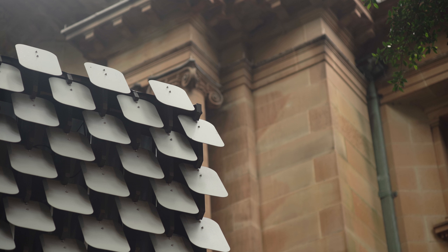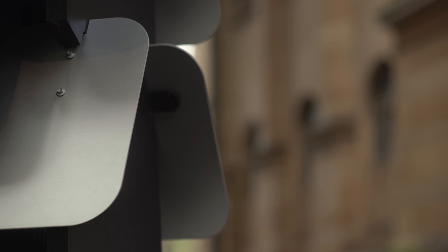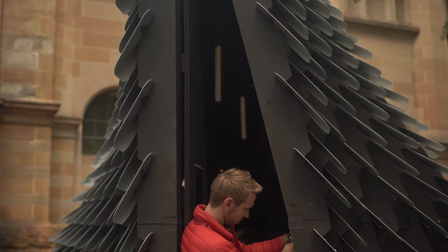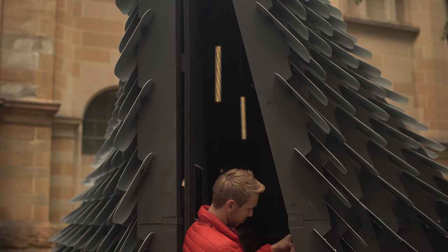80 Hertz is the new installation by British designer and architect Thomas Wing Evans. Made in collaboration with the DX Lab, the project takes paintings from the collection of the State Library of New South Wales and translates them into music.